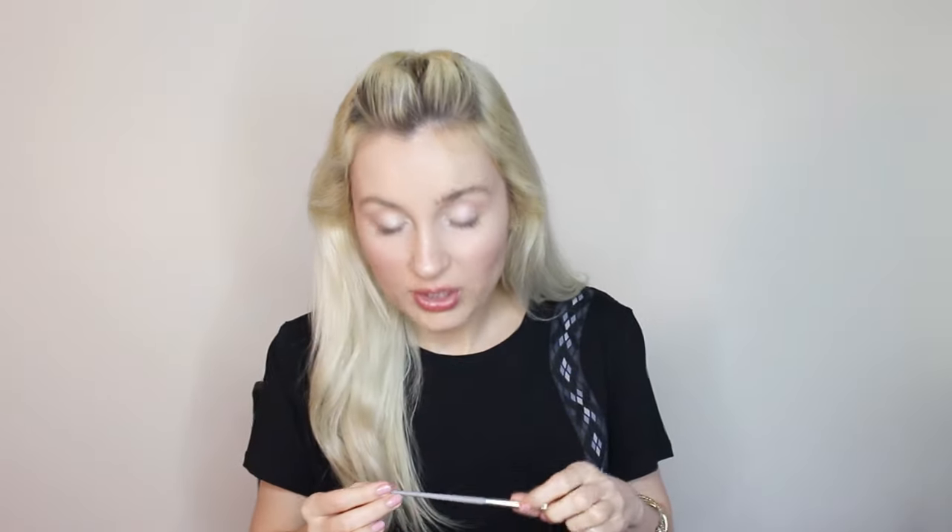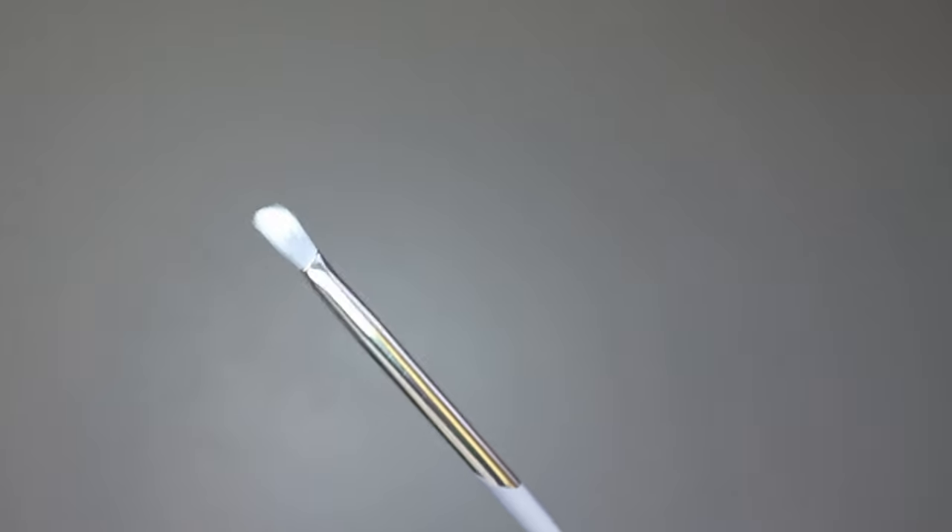If you've been struggling to get your eyeshadow blended, this is exactly what you need. It will give you that perfect blended-out look in no time.